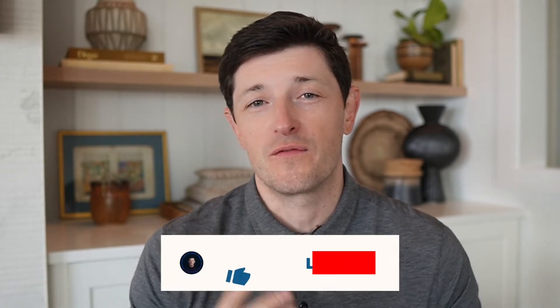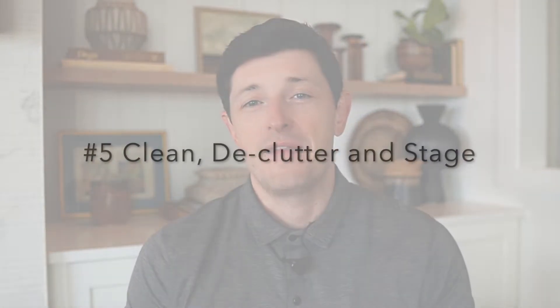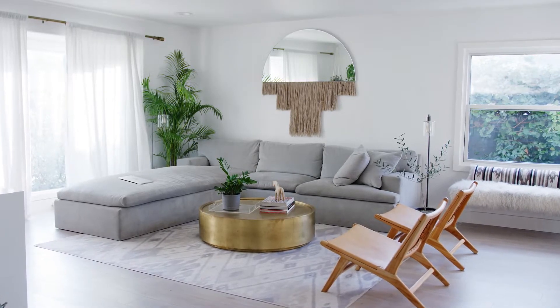If you've gotten value from those first four tips, hit that like button and subscribe so I can keep bringing you this content. Number five: clean, declutter, and stage with real furniture. We've all seen a listing on Zillow or Redfin that looks awesome in pictures, then you show up and the staging is gone — basically a vacant house. People buy houses based on emotion; they like a house because of how it makes them feel. No furniture equals no feelings, and no feelings equals no sale.